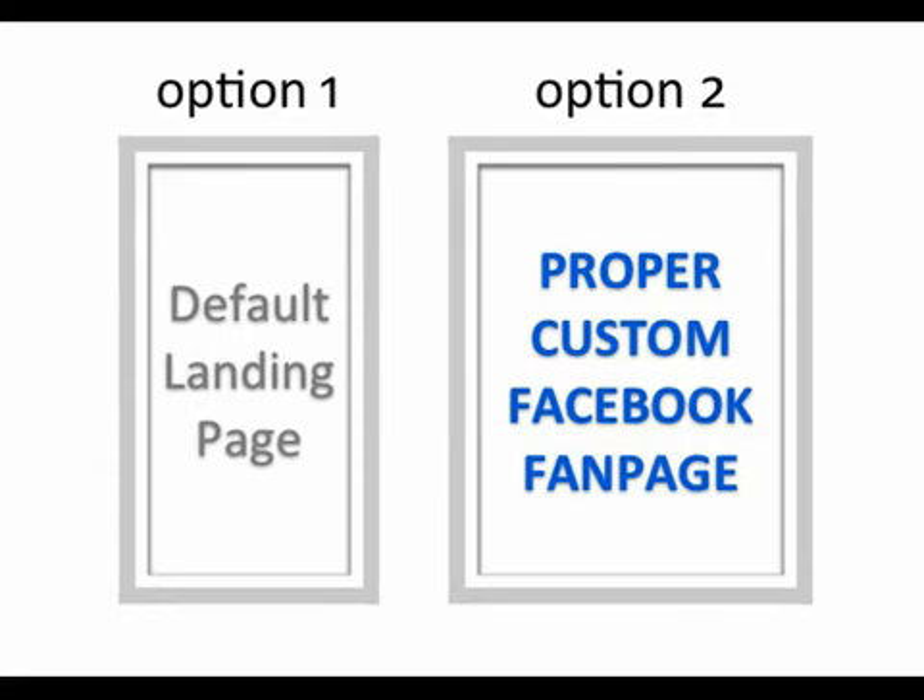So just to give you a little recap: you need to have a proper custom Facebook fan page in order to get the very most out of Facebook. And the word 'custom' might sound like a complicated process, but we can actually get you up and running within a day.